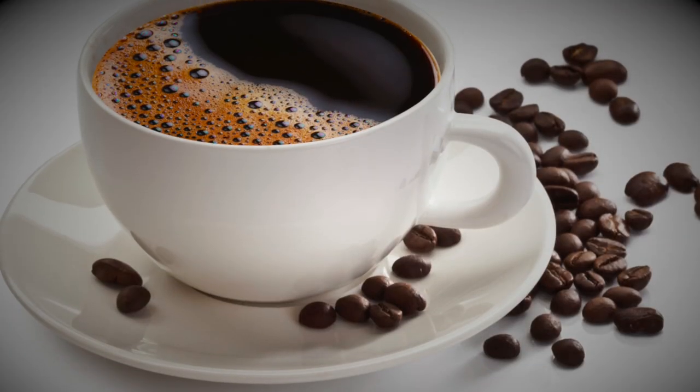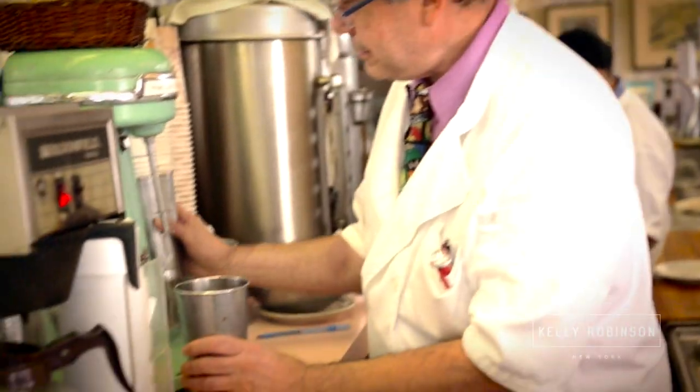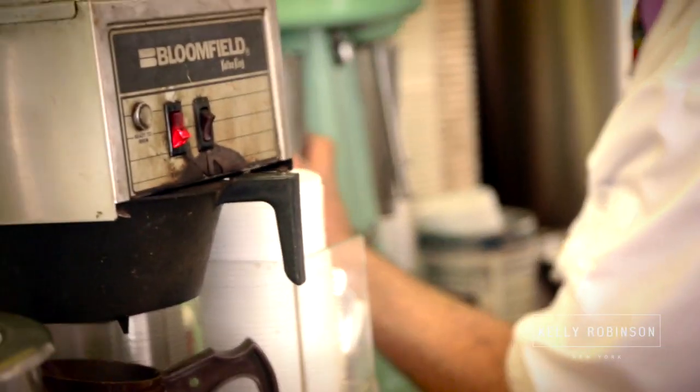Our coffee ice cream and coffee syrup are dynamic. In the early 90s, the New York Times did an article, and the last two paragraphs said, 'But if you want a real coffee experience, you need to go to Lexington Candy Shop and order a coffee milkshake.' We make our own coffee syrup, our own chocolate syrup, and our own blend of vanilla and strawberry syrup. The recipes have been in existence for years and years — they're up here in my head, not written down anywhere.